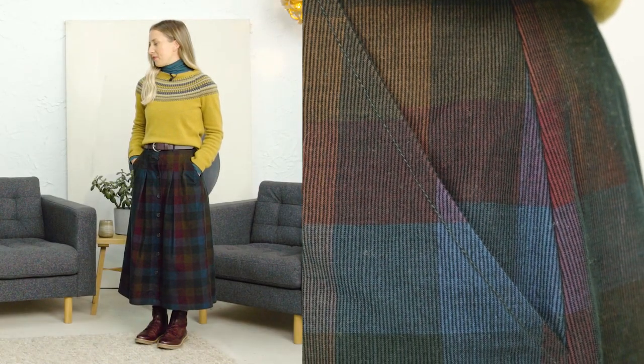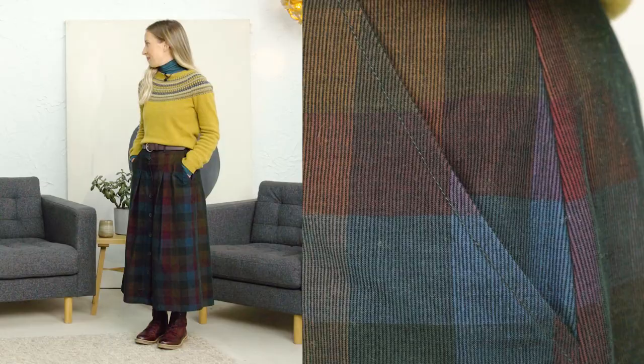It looks great worn back with your jeans, and then we're going to show you how you can wear it in a different way. It definitely can be styled up and down, which just makes it really versatile as well.